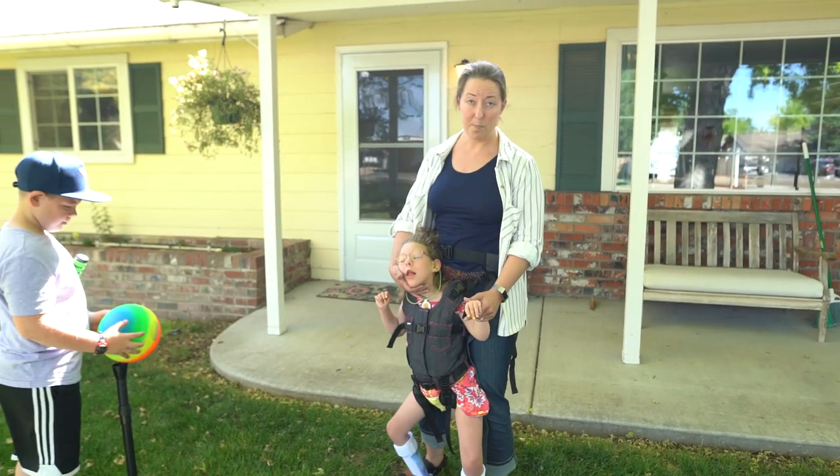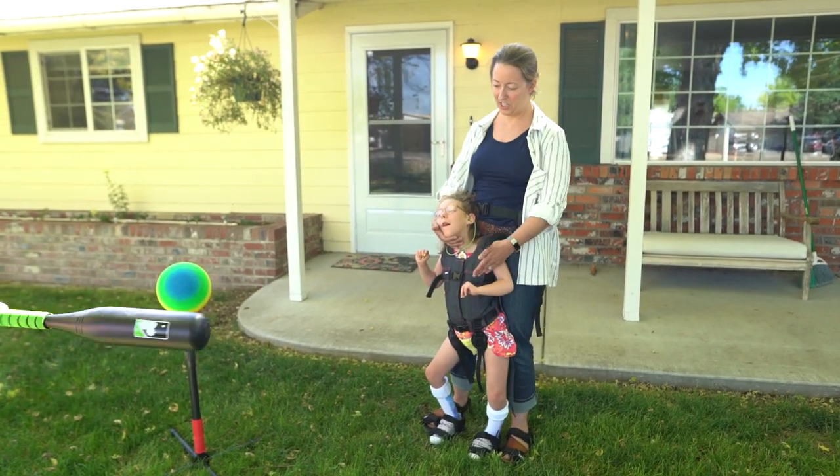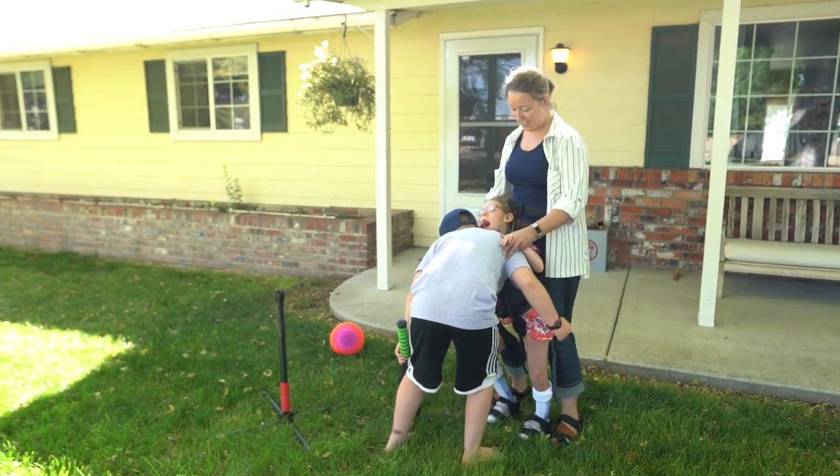This is called the Upsee. We really like it because it holds her up in a position where she can get closer to things — like her little brother could come and give her a hug, or they could dance.